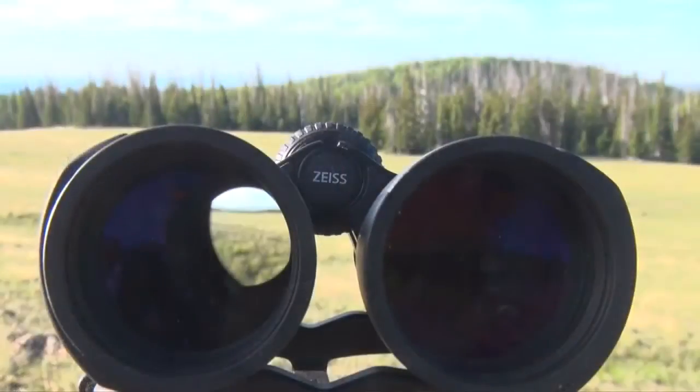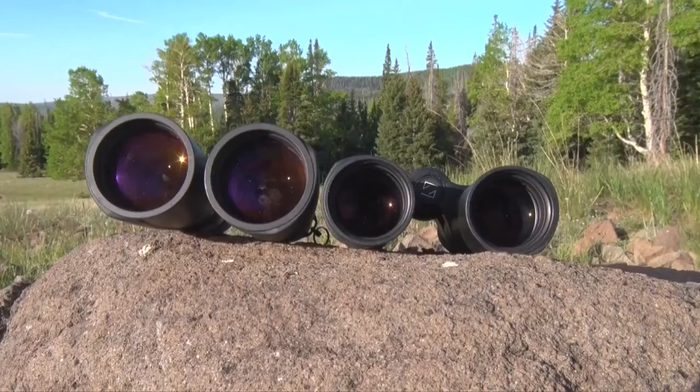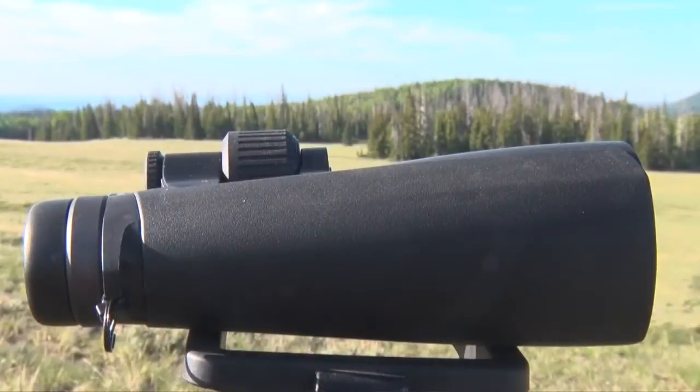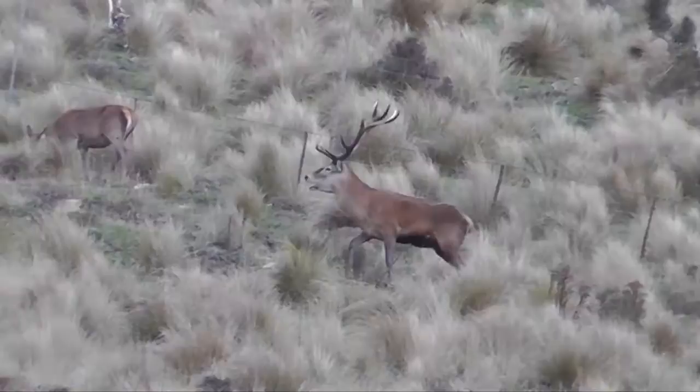New for 2014 is the 54 millimeter objective size, which provides the performance of a 56 millimeter objective with a smaller frame and considerable weight advantage. These new HT54 are much lighter than the previous 8 and 10 by 56 models and also provide greater optical performance.